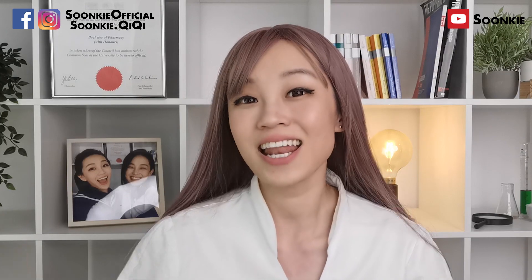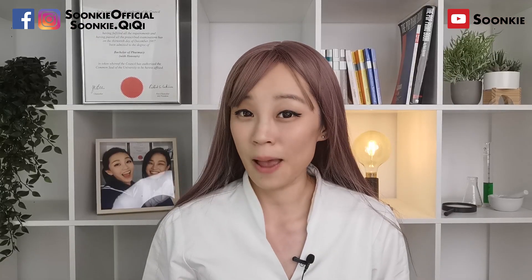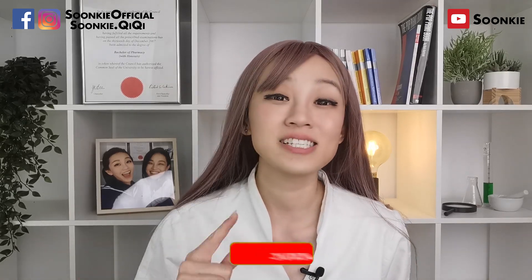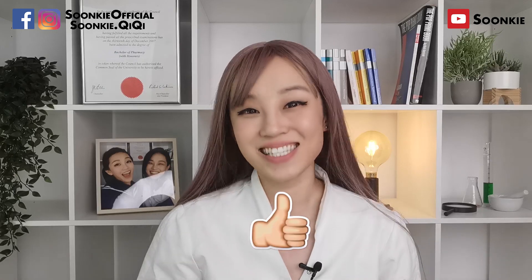Anyway, tell me your thoughts about this in the comments down below. That's all from me for today. I hope you liked this episode. It's your pharmacist Sunki here. If you haven't already subscribed to my channel, hit the subscribe button now and thumbs up. See you around.